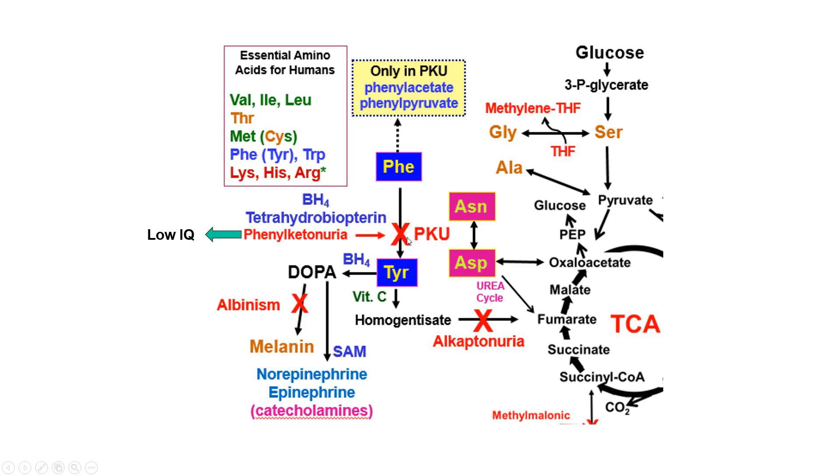Phenylalanine hydroxylase requires tetrahydrobiopterin (BH4). If BH4 is not present, people with this disease wind up with low IQs. When there is a blockage, phenylalanine also gets converted into phenylacetate and phenylpyruvate. Tyrosine then normally goes on to make dihydroxyphenylalanine (DOPA).